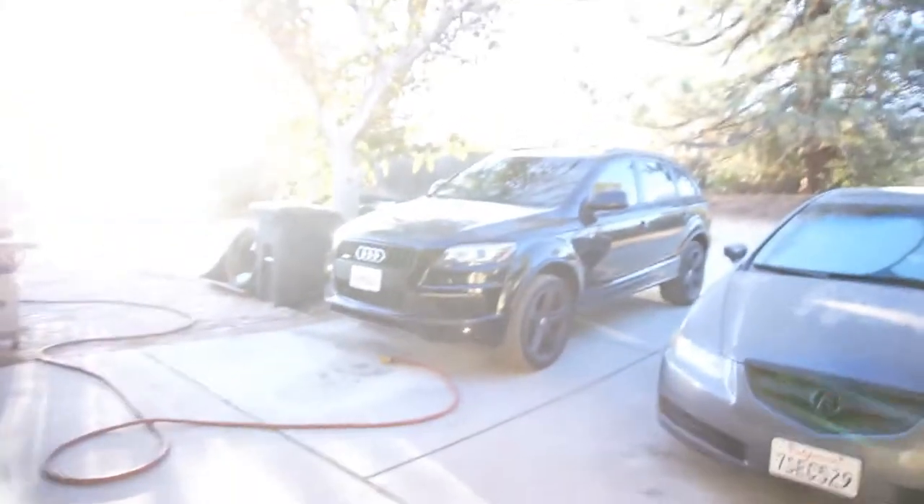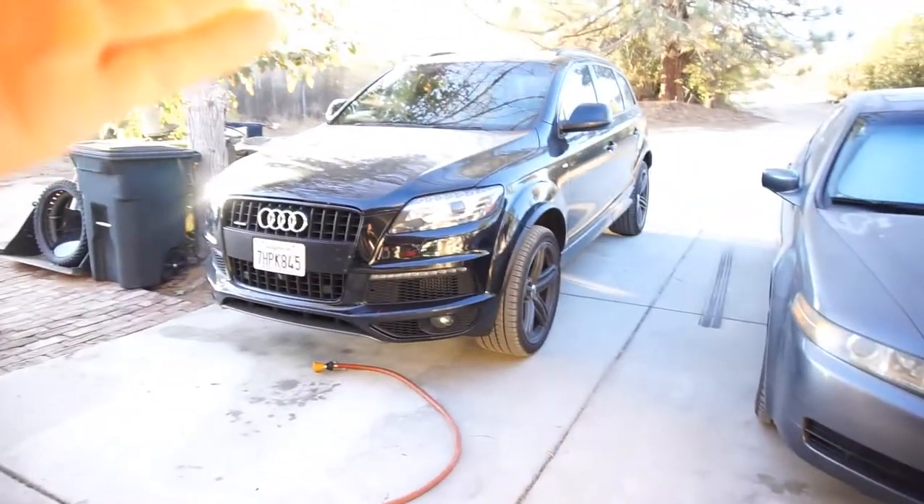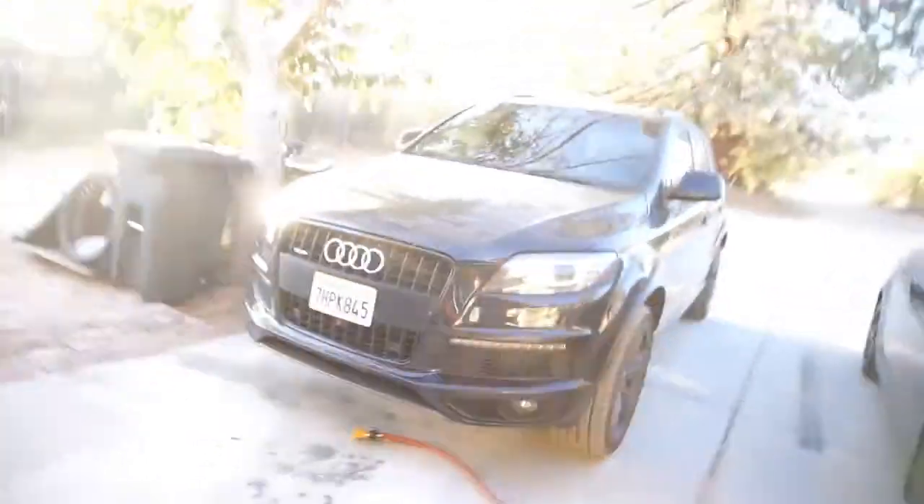Having an automatic is pretty awesome. Sorry for the sun, but having this automatic is pretty awesome.